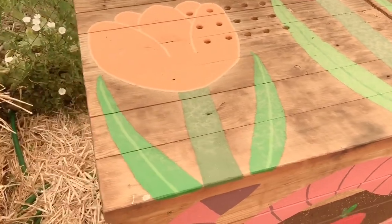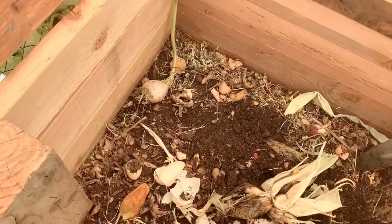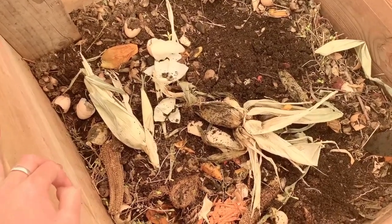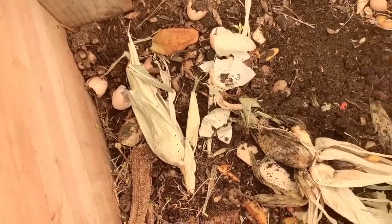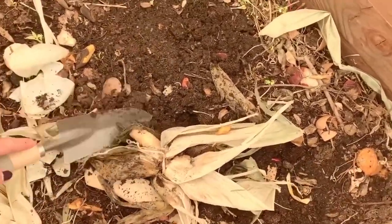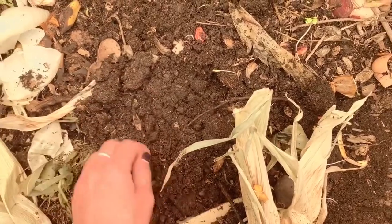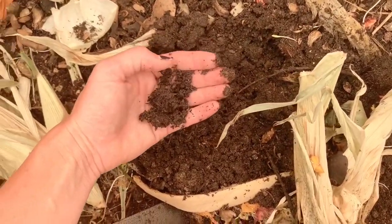When you open up our worm bin, you'll find all of our food scraps — anything that's compostable — to try and reduce our waste and be as sustainable as possible. Here you can see we've got some corn, some eggshells, and these worms should be going to work down here. They're underneath the surface — just some worms going to work.